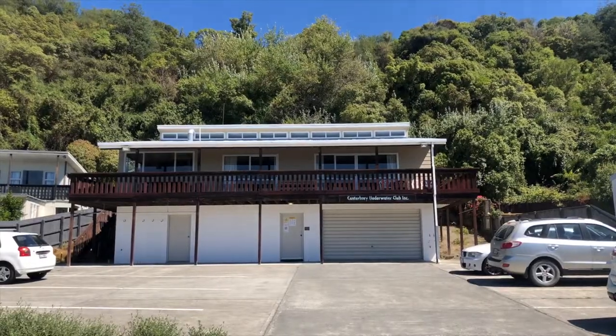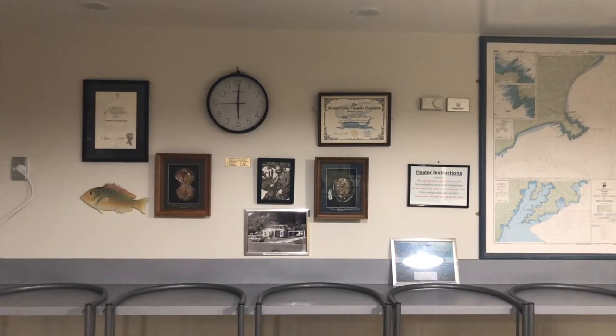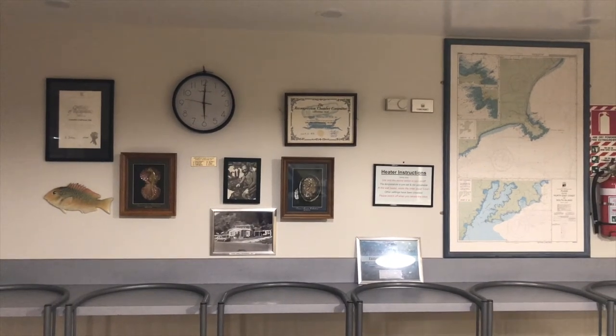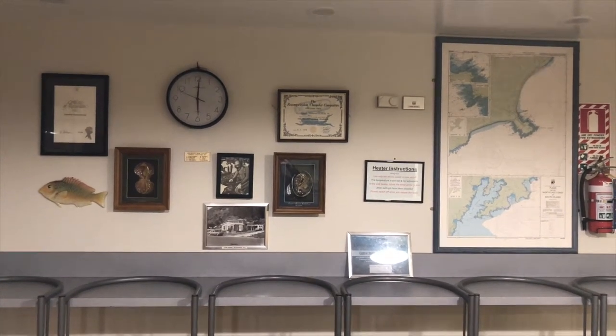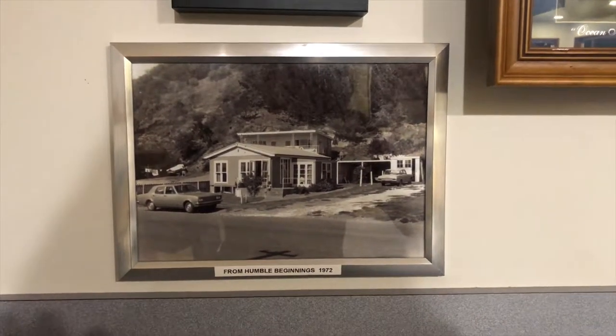We'll definitely be videoing the night diving for people that haven't done night diving. My wife Estella is not that enthusiastic about night diving, so it'll be interesting to get her view. This is another stage in our evolution of becoming master divers. Stay tuned — we're staying at the underwater club in Kaikoura, a very old building that started in 1972. Unfortunately I forgot my camera so I wasn't able to video the underwater nav, so night dive is next.